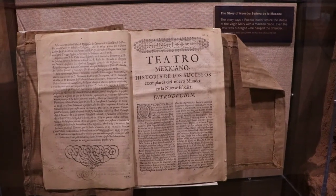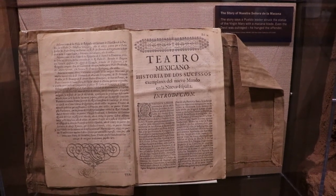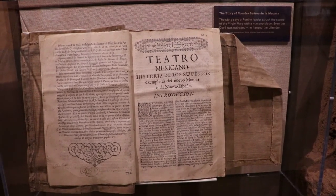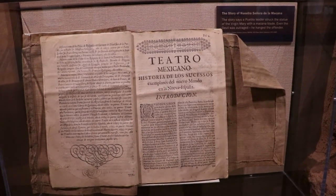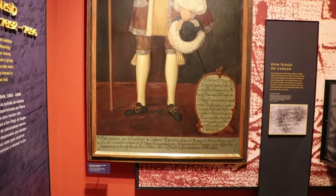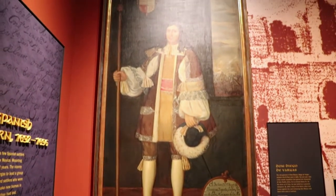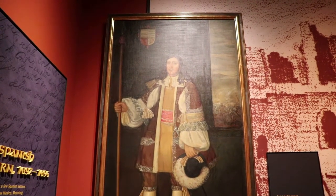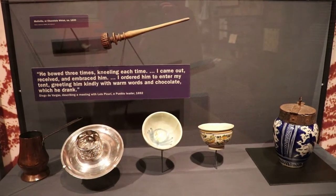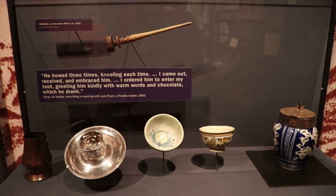This is the story of Nuestra Señora de la Macana, which says a Pueblo leader struck a statue of the Virgin Mary with a blade. Because of that, even the devil was outraged by the attack, so he hanged the guy. This is a portrait of Don Diego de Vargas, the Spanish governor of Santa Fe de Nuevo Mexico. During and after the reconquest of the region that started 12 years after the revolt, there are some food preparation accessories from the time of the Reconquista, including a chocolate pot and whisk.